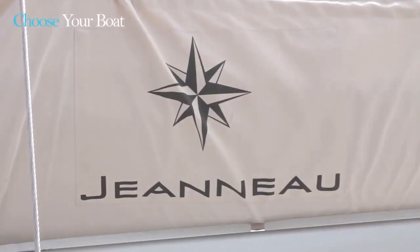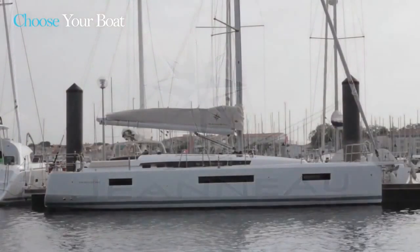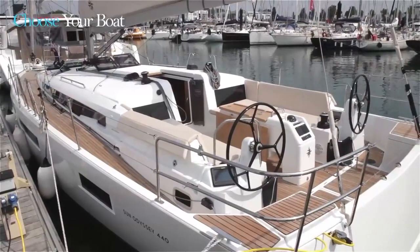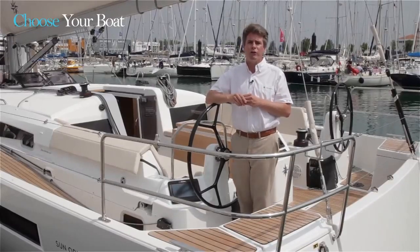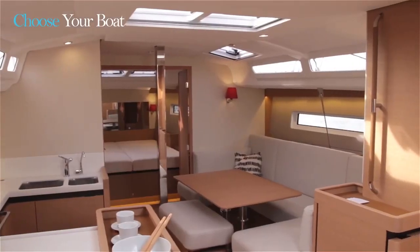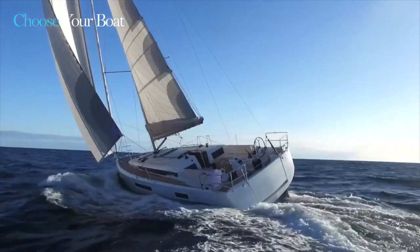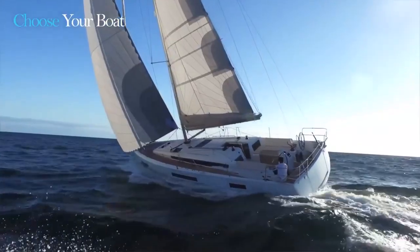This new model was developed in collaboration with Jean-Marc Pieton and Philippe Briand, and really marks a departure from what we've done in the past. It was developed around three key features: redefining movement on board — the way that we circulate and live on the boat; a focus on having a full-featured interior, which is part of the Sun Odyssey DNA; and the third point was to perfect sailing, to make sure that the boat was seaworthy and a true sailor's boat.